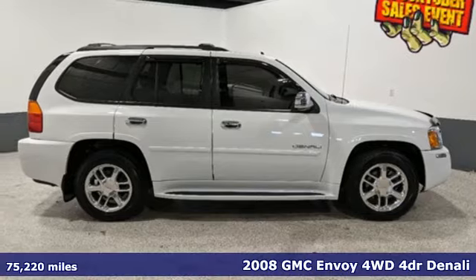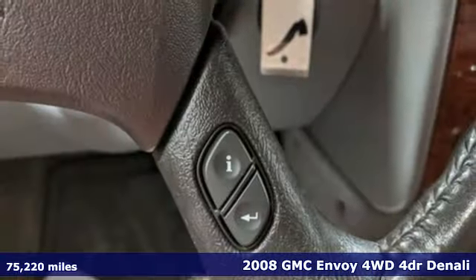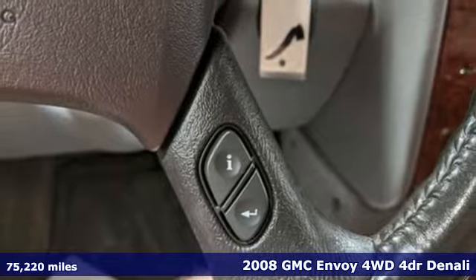Here's a 2008 GMC Envoy. GMC — it's not just a vehicle, it's a professional grade tool.